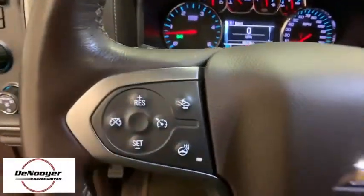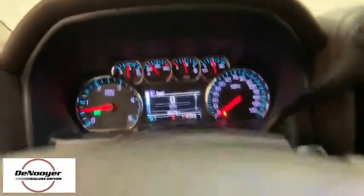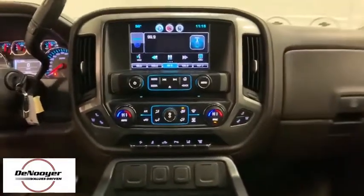Universal garage door opener, center armrest, rear window defroster, electronic stability control, fog lights, CD player, security system, and power windows.